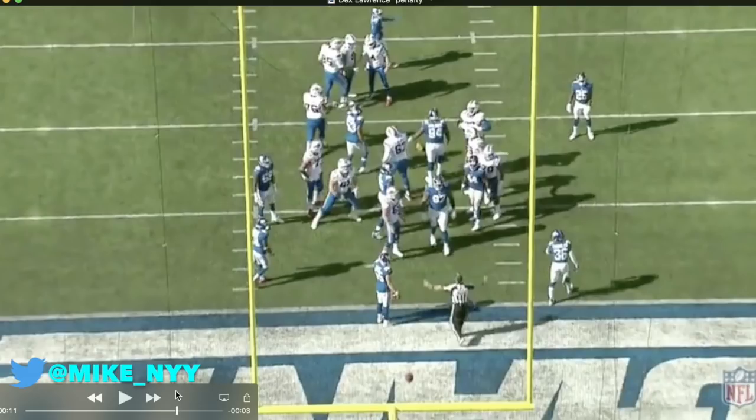I had a couple more Eli Manning plays that weren't so good, but as I said, we're not critiquing Eli Manning this week — we're past that with Daniel Jones now. I hope you guys enjoyed this video. Let me know in the comments, and as always, I'll talk to you guys next time.